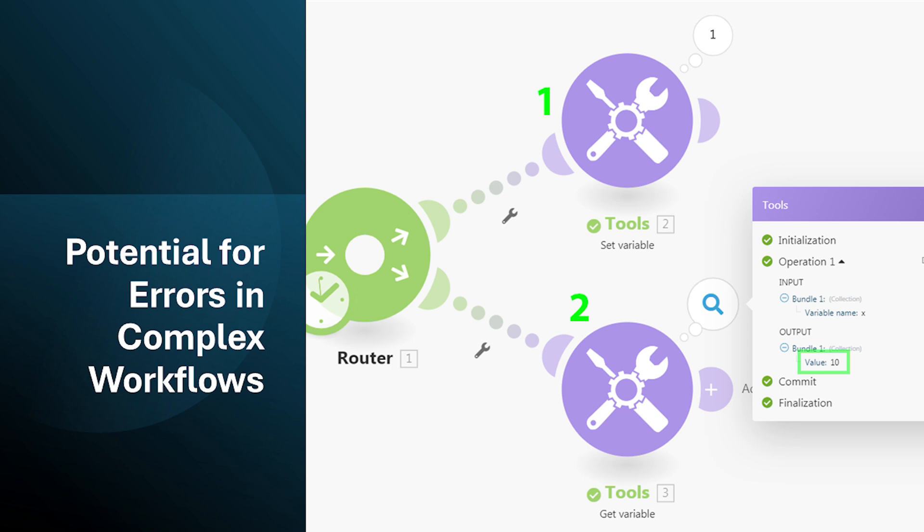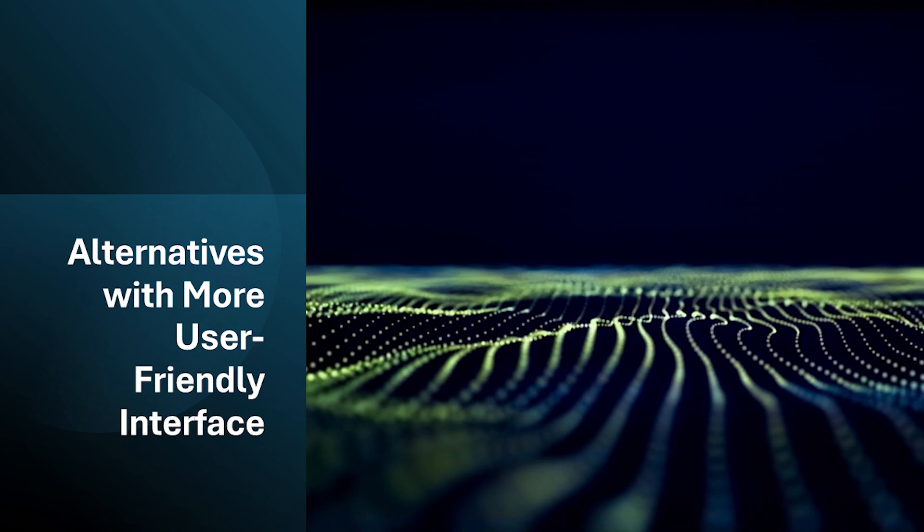The power and flexibility of make.com can be a double-edged sword. Building complex workflows with intricate data manipulation steps can increase the risk of errors if not designed and tested carefully.